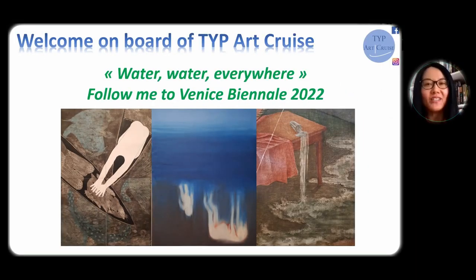Hello, welcome to Typ Art Cruise. This year, for the first time, I went to the Venice Art Biennale. Venice is a city of water, and I also found a lot of water in the artworks exhibited at the Biennale, so now follow me for a quick visit.